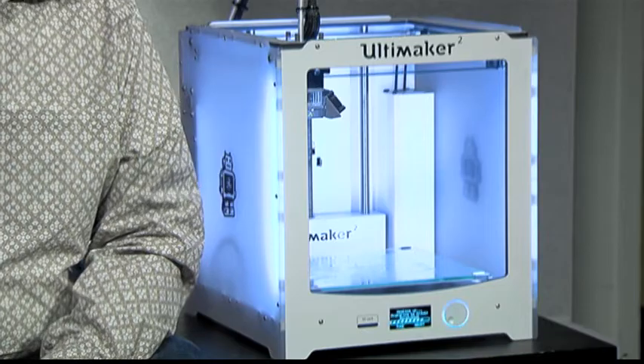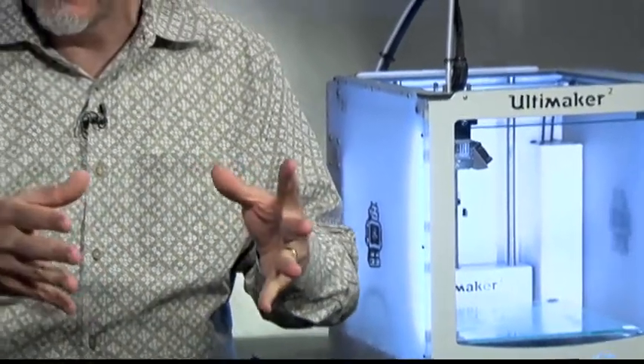The old way that people used to make things with computer-controlled machines was to take a big block of aluminum or something like that, and then use a rotating bit to grind away the outside. That's called CNC milling. And it's very wasteful, but you can make very nice things — most engine blocks are made that way.